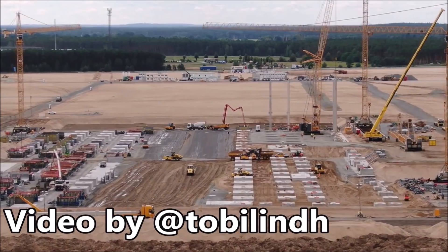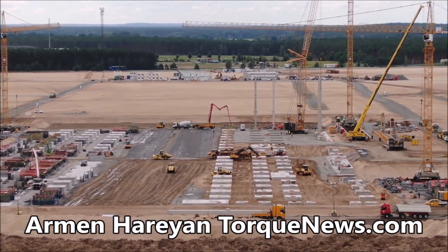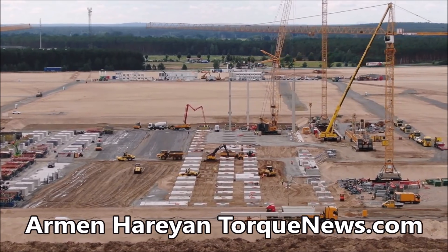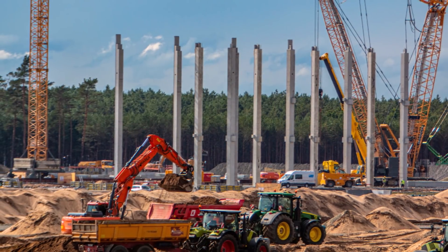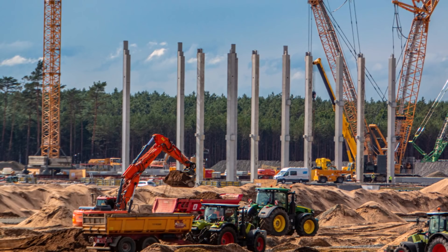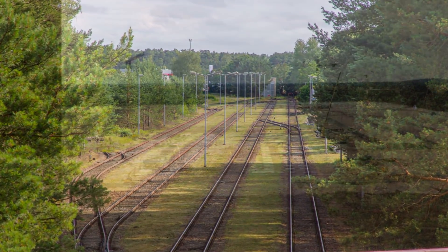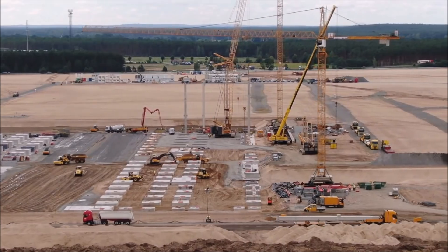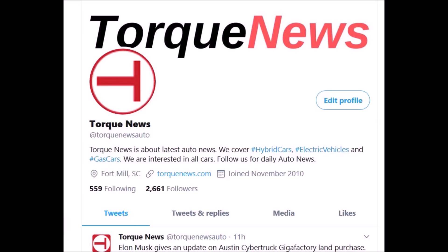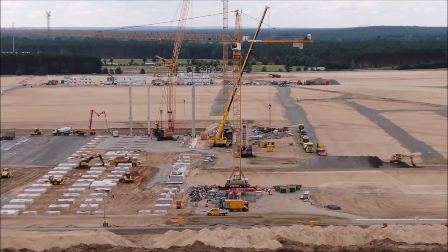The construction of Tesla's Gigafactory Berlin facility appears to be hitting its stride with the first pillars on the site going vertical today. Such a development bodes very well for the Germany-based facility, which is expected to start production of Tesla Model Y for the European market sometime next year. The progress of Gigafactory Berlin initially seemed to be quite a bit slower than Gigafactory Shanghai, which was able to start trial vehicle production less than one year since its groundbreaking ceremony. However, since the Berlin-based facility broke ground, its construction has actually accelerated significantly.